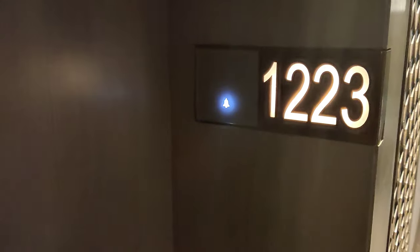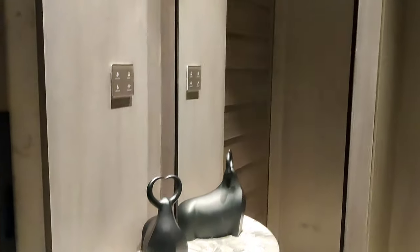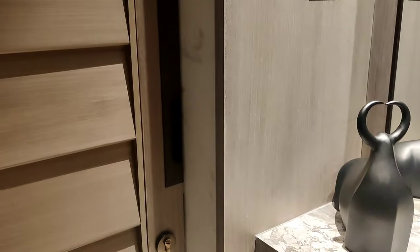This is the room — a luxury room with ceiling. This is the entrance. Here is a mirror. And this is the washroom.